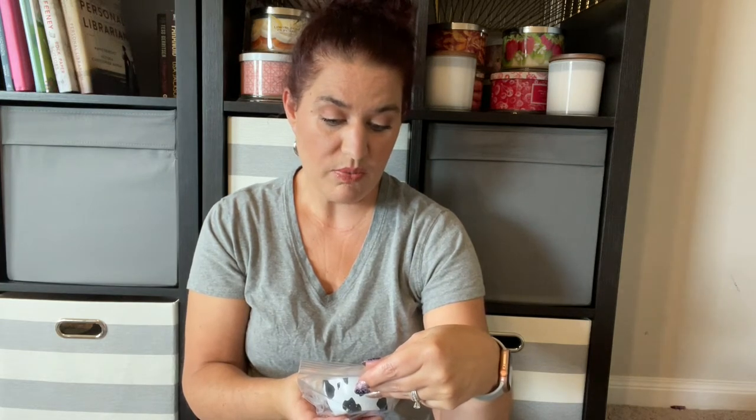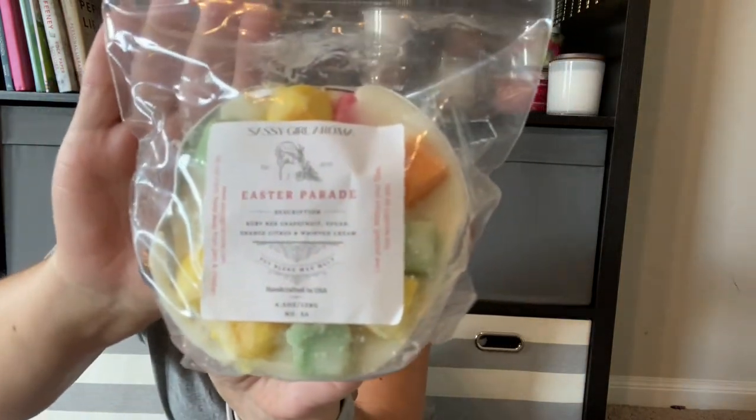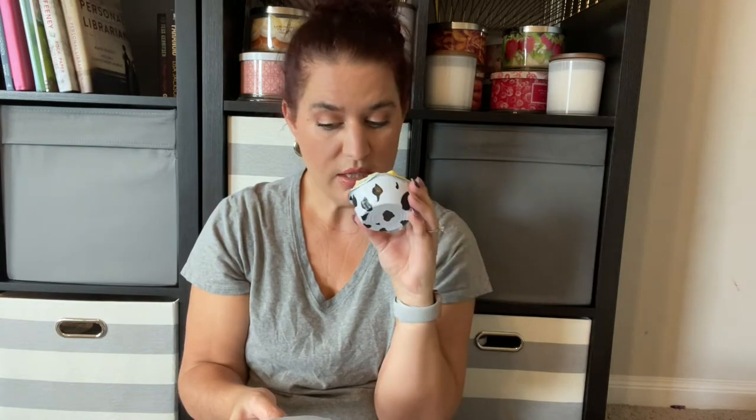Another one of her mini pies is Easter Parade, which is ruby red grapefruit, sugar orange citrus, and whipped cream. These are just so cute in their little buns — this one has a fun little cow print with all the different chunks in it. You really get that ruby red grapefruit with a little bit of creaminess. This actually reminds me of my grandma because her favorite soda was the ruby red from Squirt.